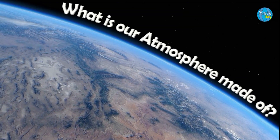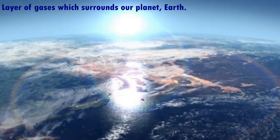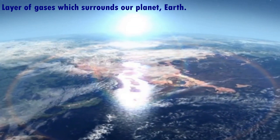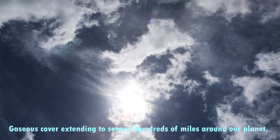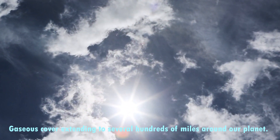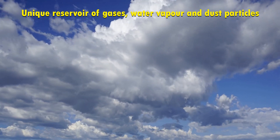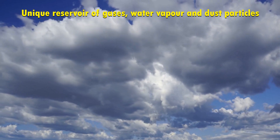What is our atmosphere made of? First of all, let us see what is atmosphere. Atmosphere is a layer of gases which surrounds our planet Earth. It is like a gaseous cover which extends to several hundreds of miles around our planet. It is a unique reservoir of gases, water vapor and dust particles, which are very important for life on Earth.